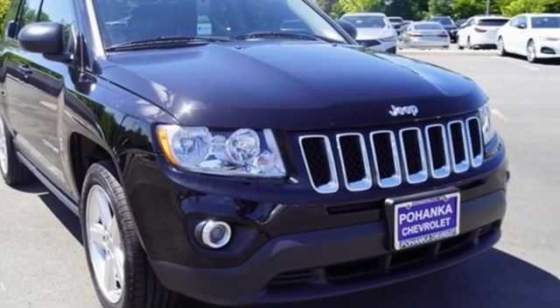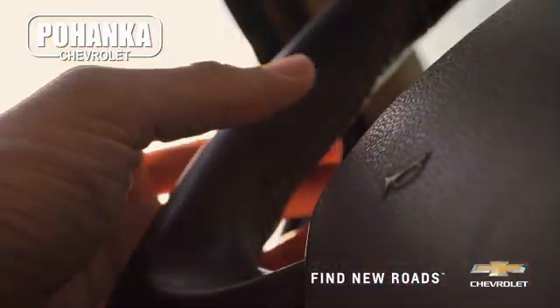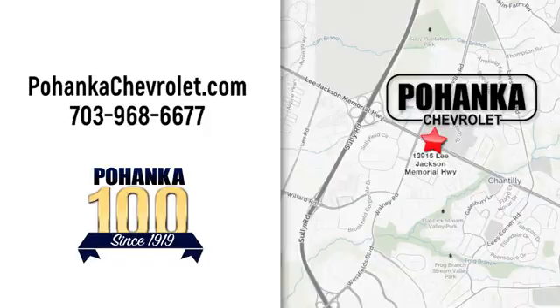Experience the Jeep life. Hurry in today and see it for yourself. Spend less time shopping and more time enjoying your new ride at Pohega Chevrolet. We're conveniently located at 13915 Lee Jackson Memorial Highway, Route 50 in Chantilly.